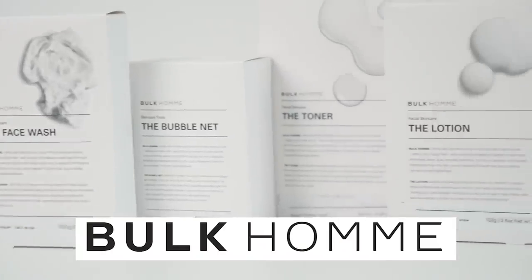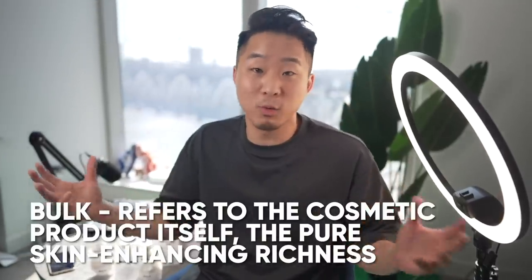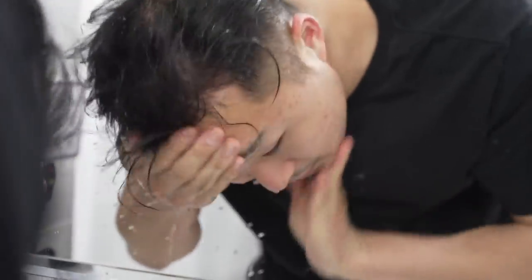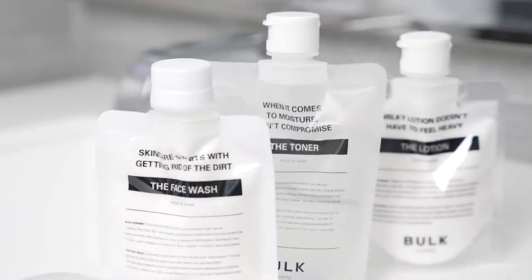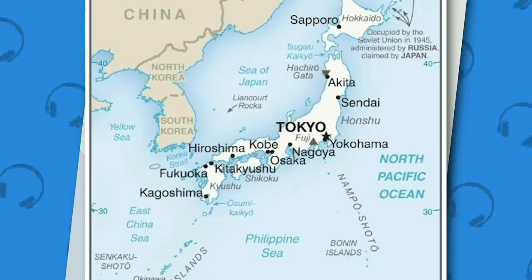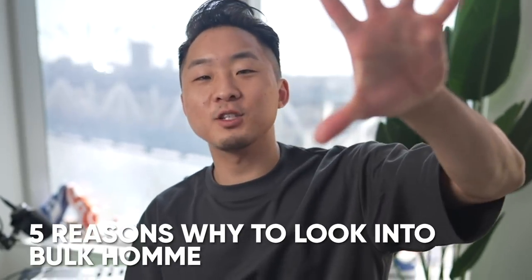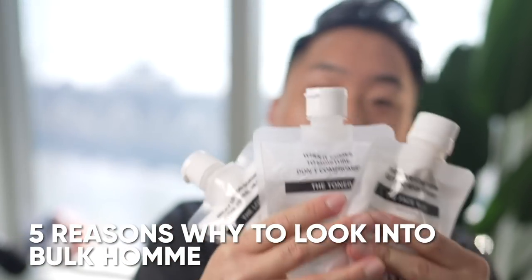There are a couple factors that do contribute to how your skin actually looks, but the most important is your skin care routine. I want to tell you about a super high quality plant-based Japanese brand called Bulk Home, and it's what I've been using for the past couple weeks. Even though Bulk Home is actually a very popular brand in Singapore, Japan, France, and Italy, you probably haven't heard about it because it is just starting to enter the US market this year. Here are five reasons why you need to check out the high quality plant-based Japanese brand Bulk Home for your skin care routine.